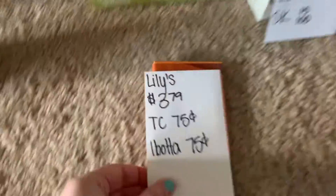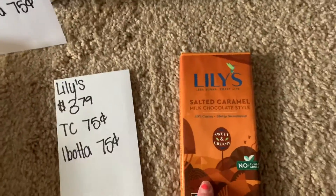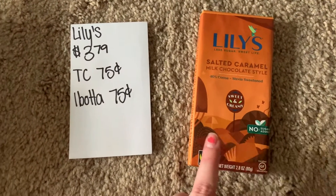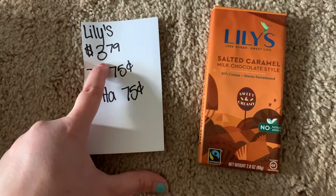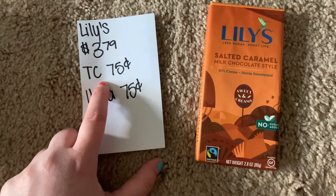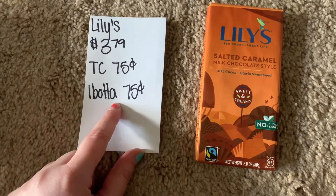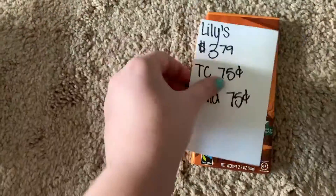The next offer I did was on this salted caramel milk chocolate. I've always wanted to try this — I love anything with caramel milk chocolate. In my store, this is a pricey little splurge candy deal at $3.79. There's a 75 cent off coupon on Target Circle, and then when you submit it to Ibotta, you get 75 cents back. So I did this deal.